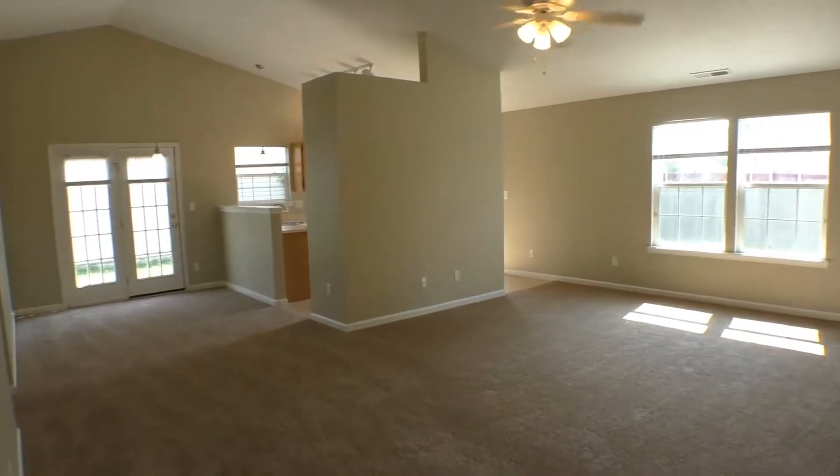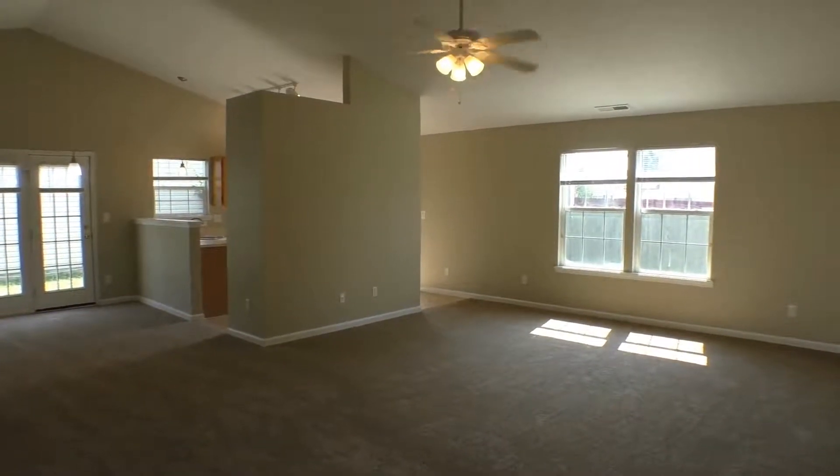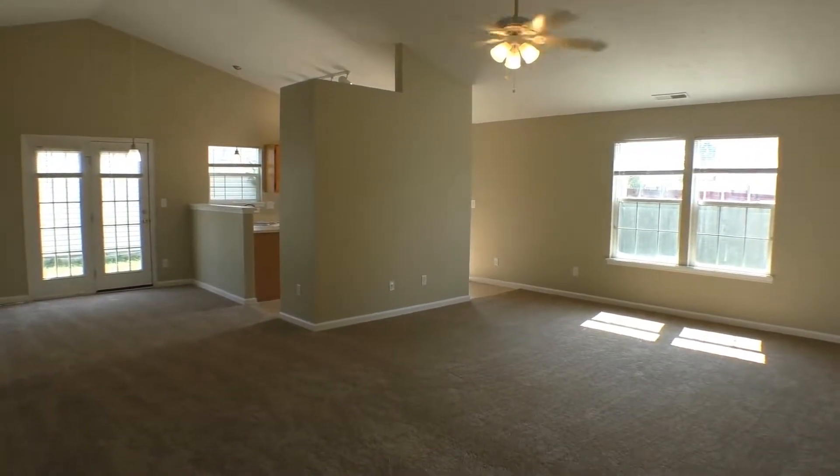And we'll come around and give you one more look from this angle. Well, this is ES Property Management, and we hope this video will help you decide if this will be your next home.